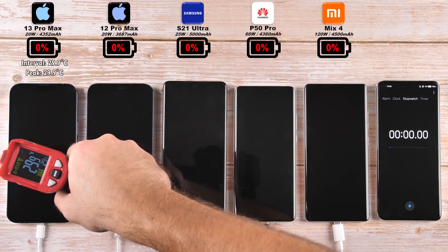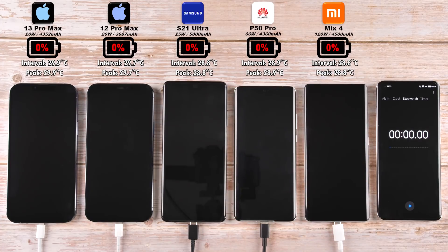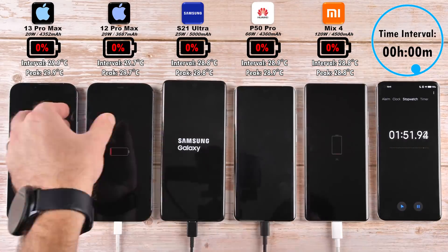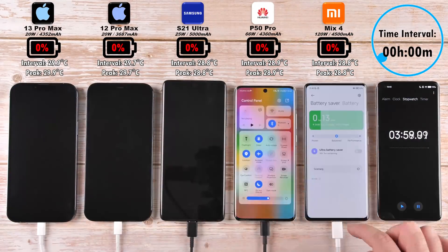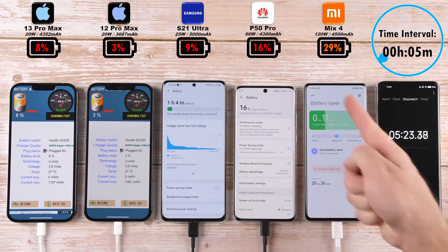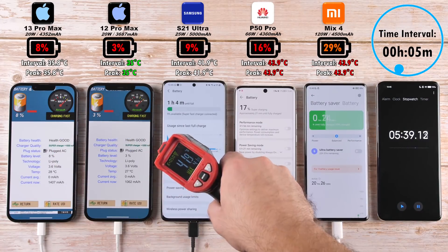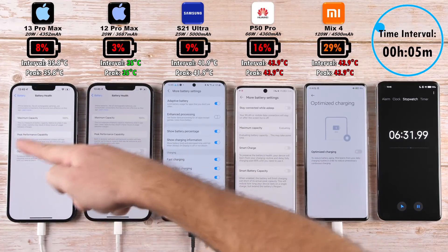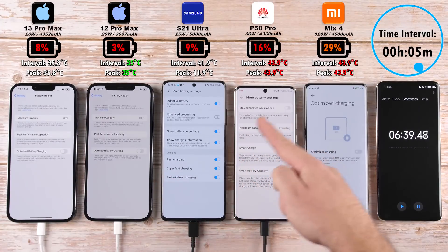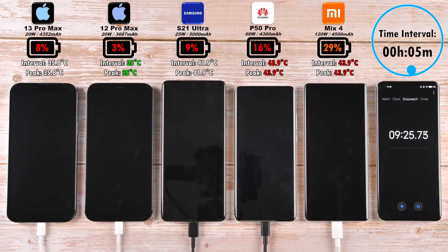Before we get things started, it is worth checking out the battery temperature at the start of the test while they're all currently unplugged. We will be comparing this during each time interval, shown in the top right-hand corner, in relation to the battery percentage above each phone. After the 5-minute mark, we have 8% on the iPhone 13 Pro Max, 3% on the 12 Pro Max, 9% on the S21 Ultra, 16% on the Huawei, and 29% on the Mix 4. Battery optimization is disabled on all devices and super-fast charging is enabled on the S21 Ultra.